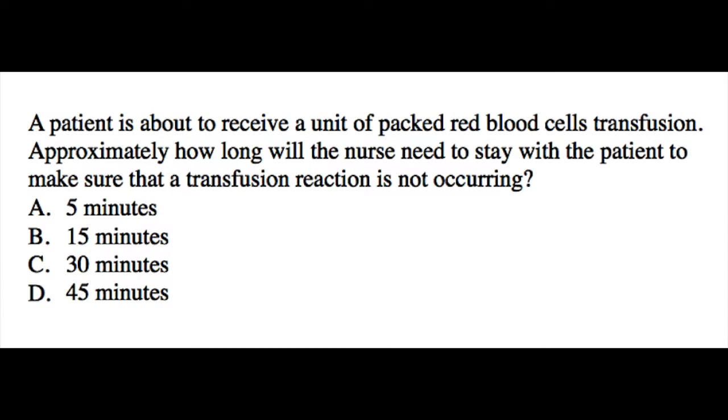In this question, a patient is about to receive a unit of packed red blood cells transfusion. Approximately how long will the nurse need to stay with the patient to make sure that a transfusion reaction is not occurring? The answer choices are 5, 15, 30, or 45 minutes.